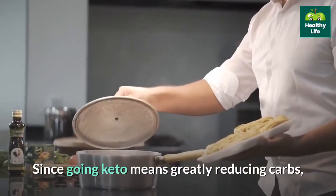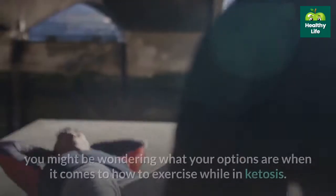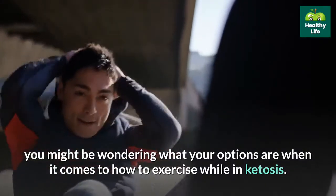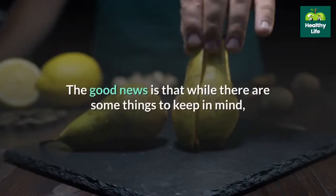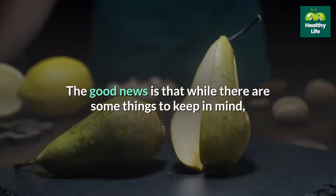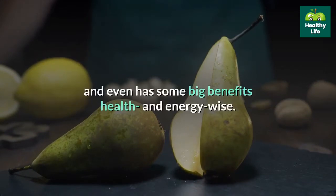Since going keto means greatly reducing carbs, and since carbs are the body's primary source of fuel, you might be wondering what your options are when it comes to how to exercise while in ketosis. The good news is that while there are some things to keep in mind, exercise is totally possible on the ketogenic diet and even has some big benefits health and energy wise.